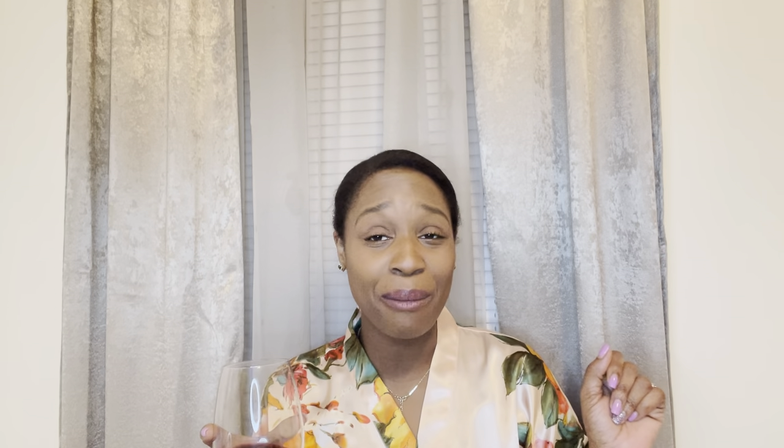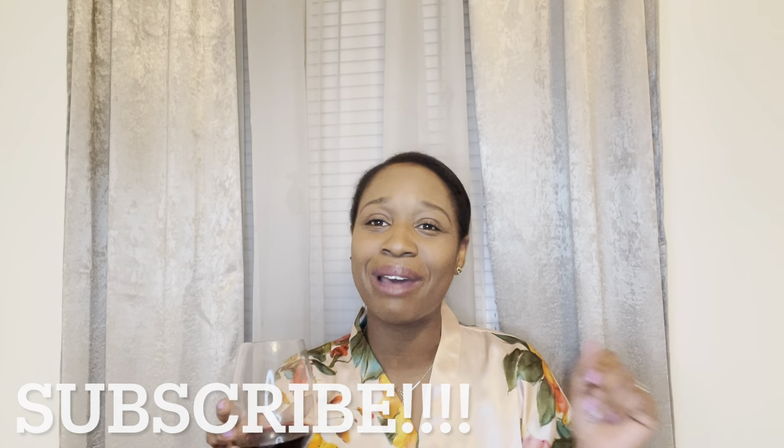All right y'all, that's everything. If you're an oldie but goodie, thank you so much for coming back and joining me. And if you're new, don't forget to subscribe on your way out. I will see you guys in my next video - this was fun, bye y'all!